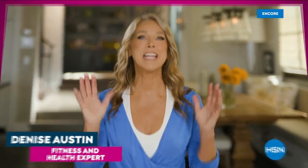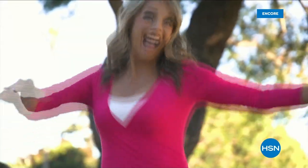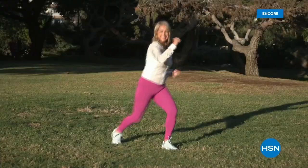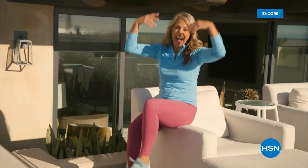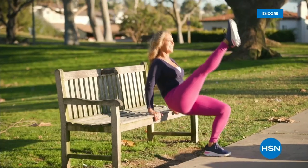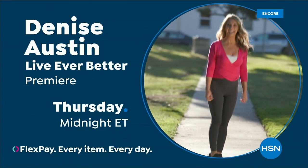Hi everybody, I'm Denise Austin. I've been helping millions of people stay in great shape for over 40 years. Helping women aspire to be healthy, active, and vital has always been a passion of mine. I am so excited to be part of the HSN family — I get to inspire you. We are going to get fit together. Join fitness expert Denise Austin to live ever better, Thursday at midnight. Because you are worth it.